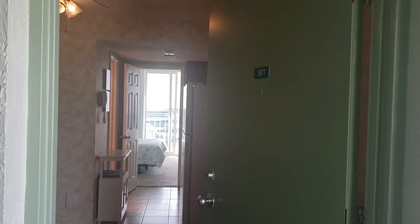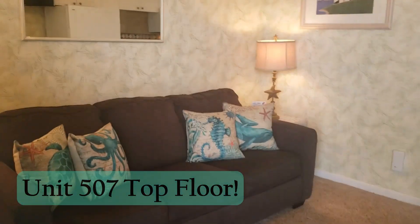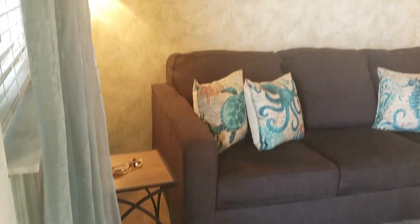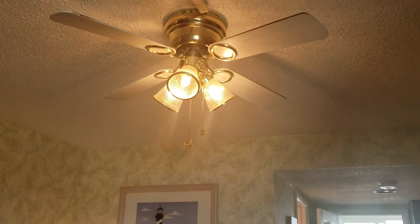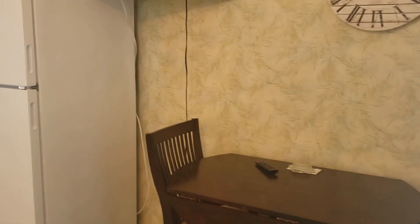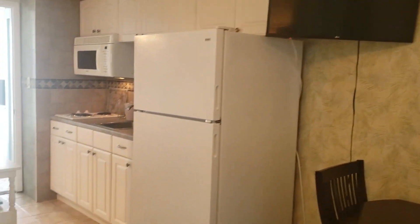Today we're going to take a look at unit 507 at the Diplomat Resort. Unit 507 is a top floor unit and is coming fully furnished. The couch is about a year old, the carpet is newer, the walls are covered in wallpaper in really good shape, and there's a small kitchenette with tile floors and tile backsplash.